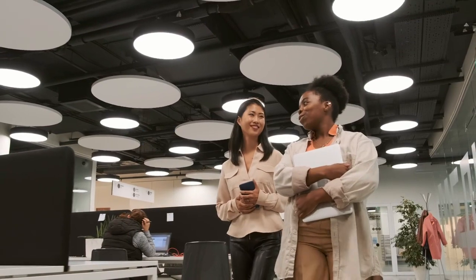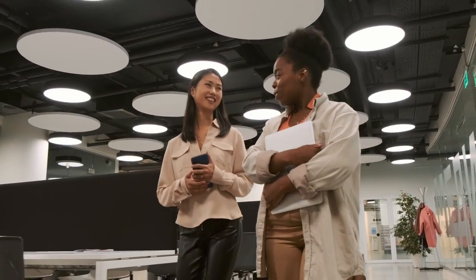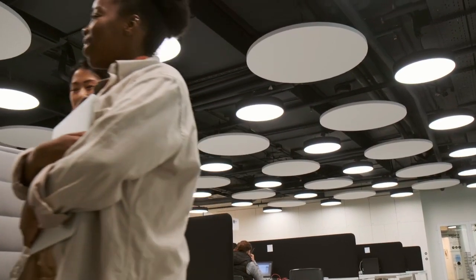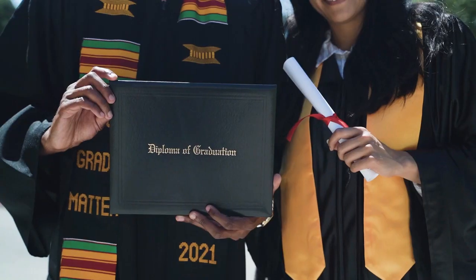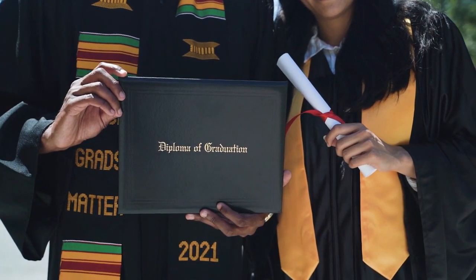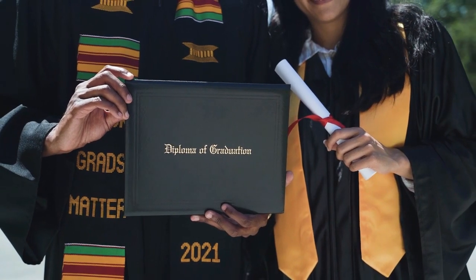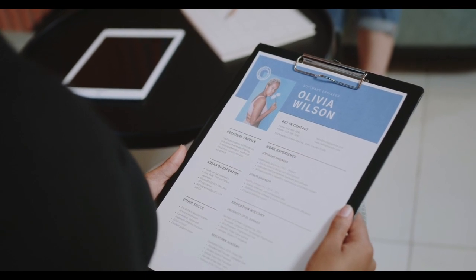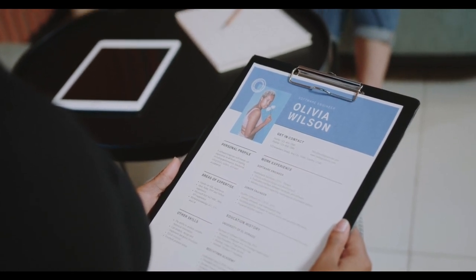Job requirements. The requirements for a job in Australia can vary depending on the job you're applying for. Skilled jobs, such as manager, nurse, engineer, and dentist, typically require specific skills or qualifications, such as a degree or professional certification. For these types of jobs, employers will usually expect to see proof of your qualifications and relevant experience on your resume.